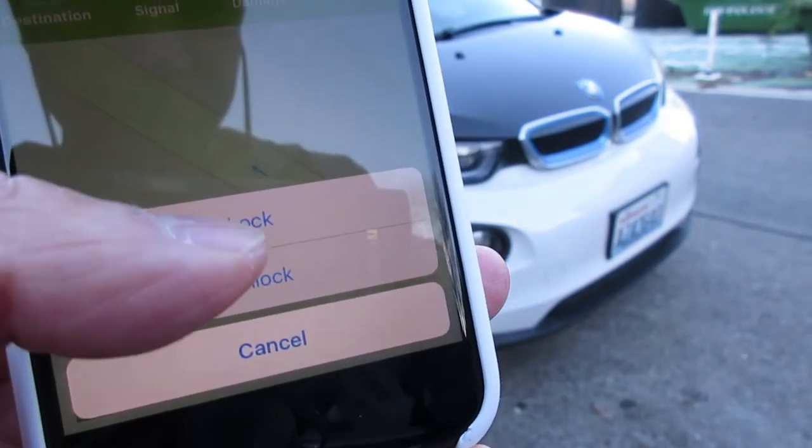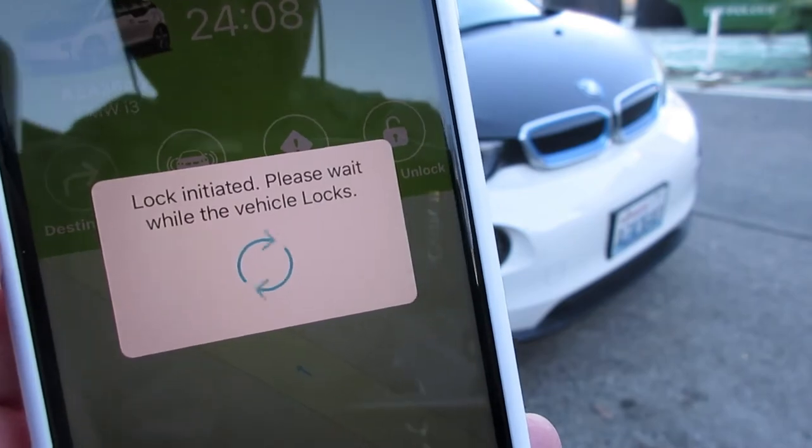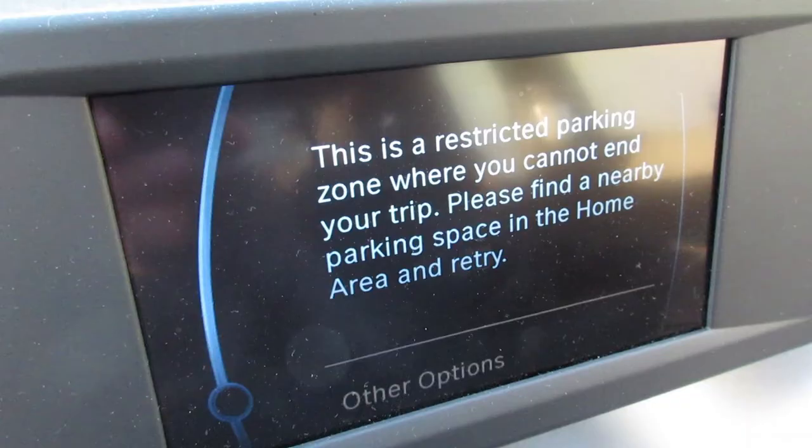In Seattle, Reach Now even has a designated lot just off SeaTac Airport with shuttle service, and it's the only stop you can make outside of the home area. If you're unsure if you're in an approved parking spot, the in-dash screen will tell you to move.